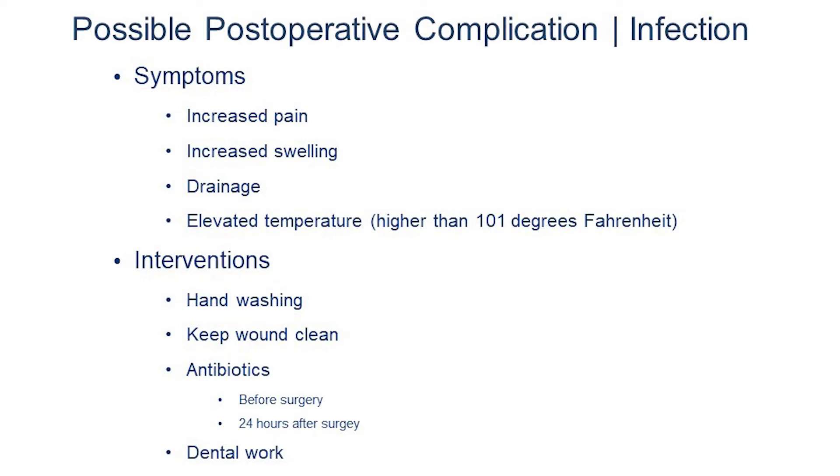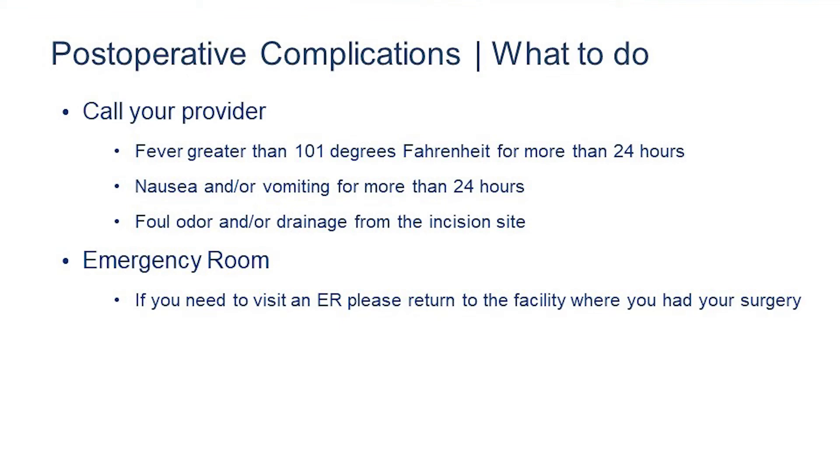Please let your surgeon know if you have had any recent dental procedures or any coming up. If you notice any of these symptoms or are concerned, please feel free to reach out to us. The provider will triage you over the phone and let you know if you need to be seen immediately in the nearest emergency room or can safely wait for your next follow-up appointment. If you are asked to visit the ER, please do so quickly and safely, return to the facility where your procedure was done, and if needed, call an ambulance.